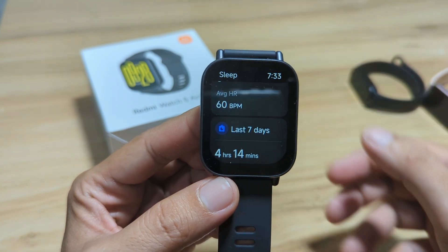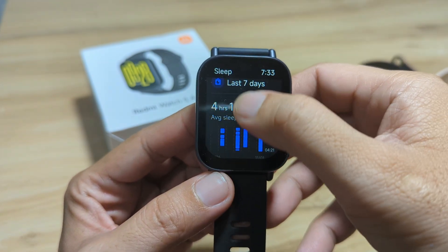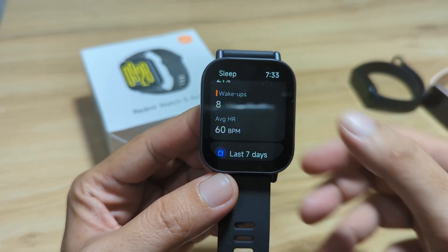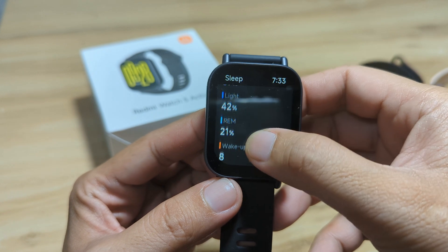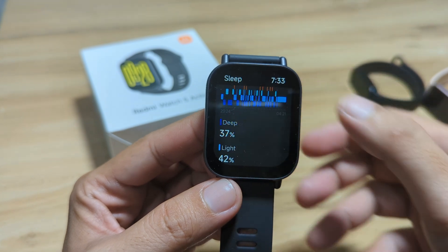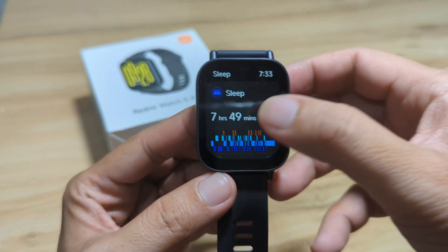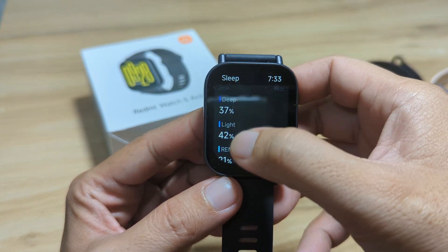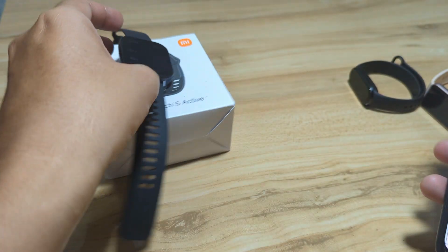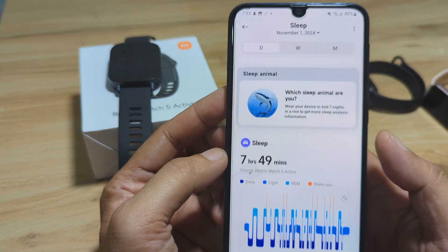We woke up eight times last night. We have 60 beats per minute resting heart rate. So to recap: eight wake-ups, 21 percent REM sleep, 42 percent light sleep, and 37 percent deep sleep, for a total of seven hours and 49 minutes. If you want to see the time breakdown for the sleep stages, we have it on the support app using the Mi Fitness application.